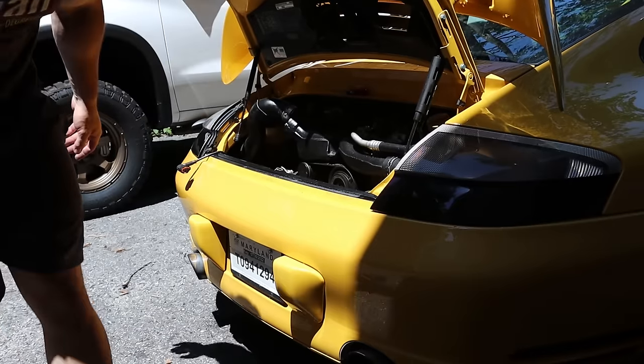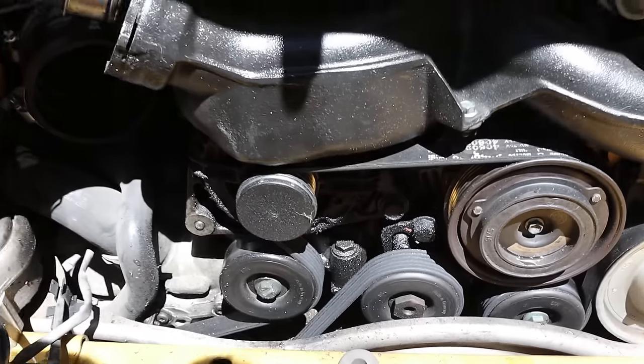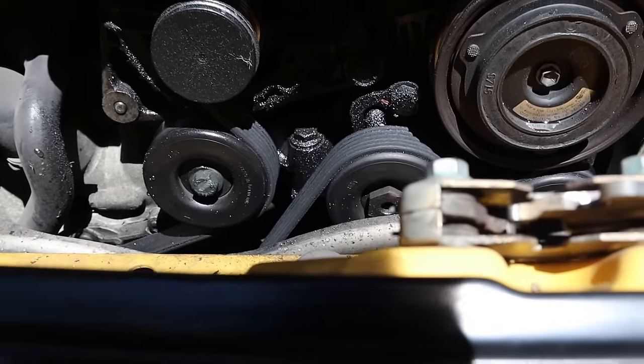I can see a bunch of oil in the front of the engine — look at all of that. There's a lot of oil up there, it's kind of covered on the alternator and wherever else.